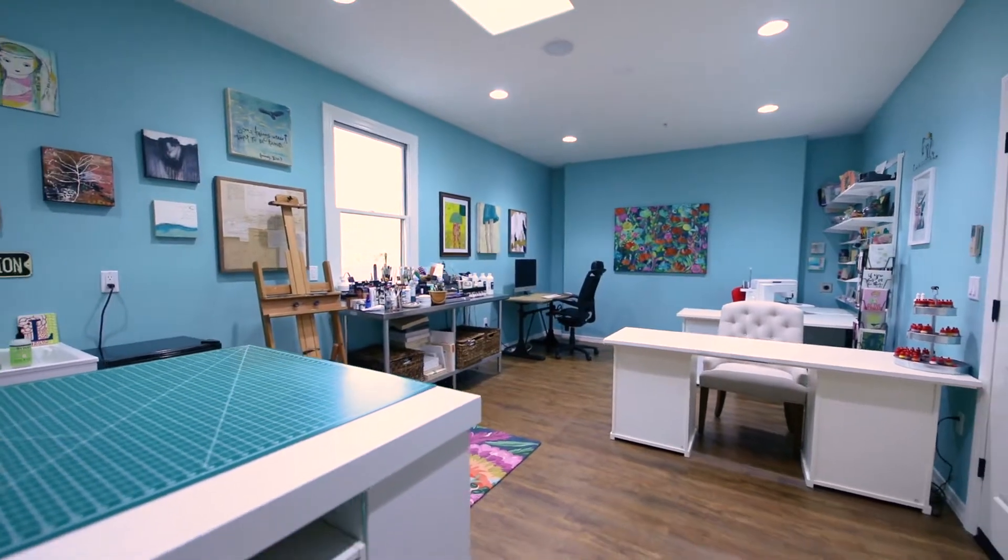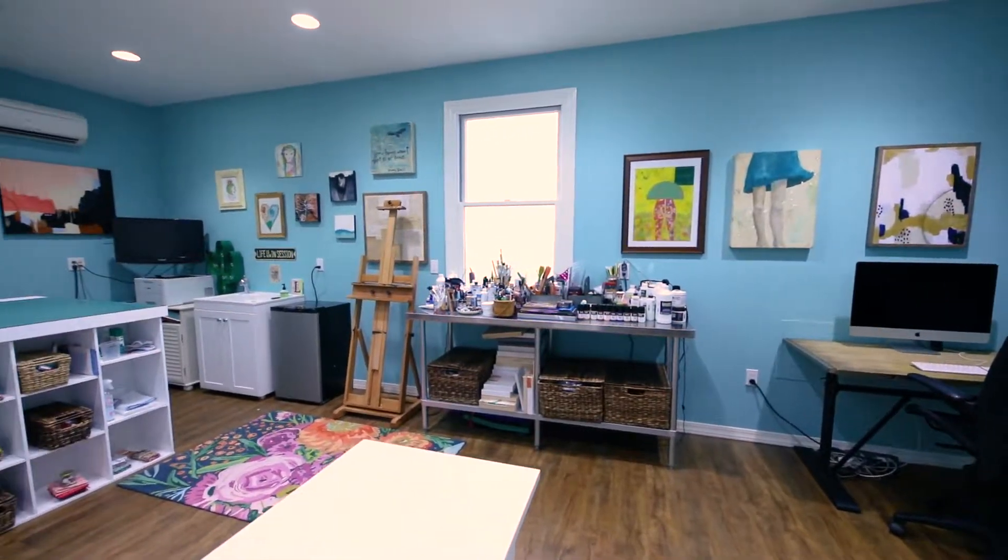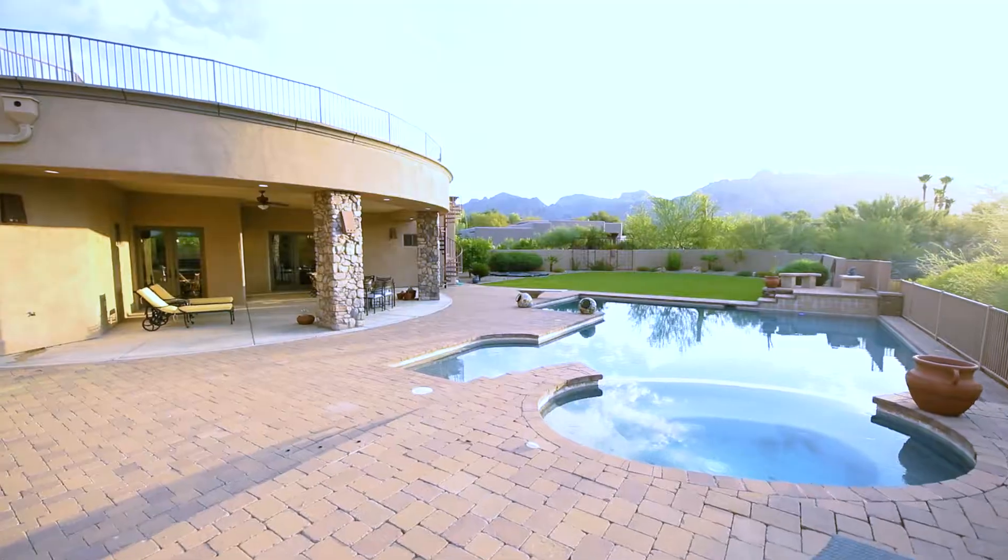A bonus 370 square foot studio with heating and cooling offers the budding artist or DIYer space to create.